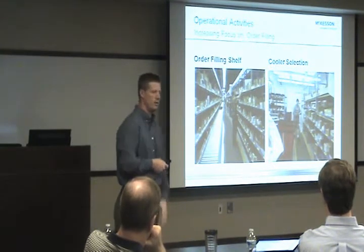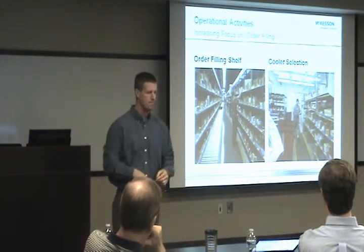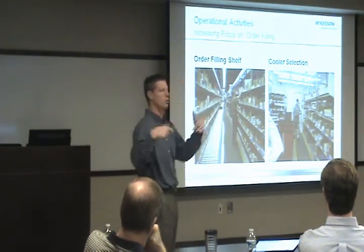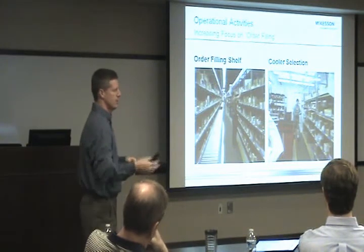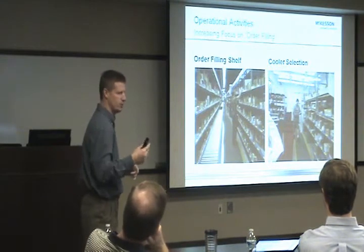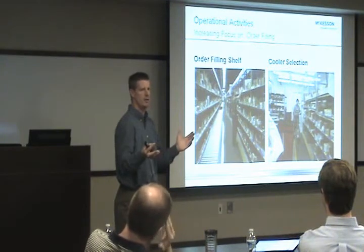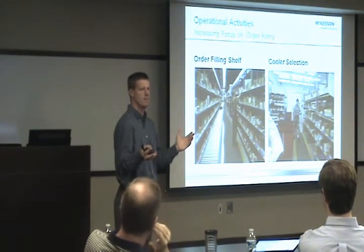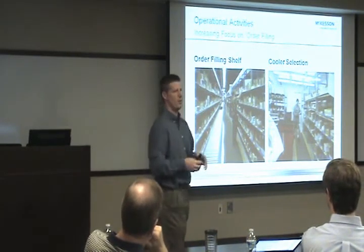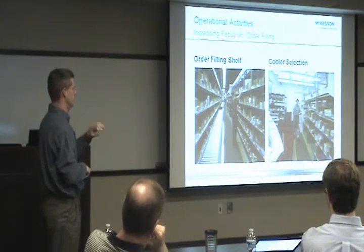Order filling will basically run throughout the night. There are different types of order filling: there's the shelf — I've got a picture here of someone doing order filling on the shelf on the left — and then our cooler selection on the right, where we have very large coolers throughout our distribution center. Brian and I took a tour of the Atlanta distribution center a couple months back with Shental and a few folks from Manhattan. It was the first time I'd seen it — the cooler they have there is about 20,000 square feet just for their cooler. Very large distribution network.